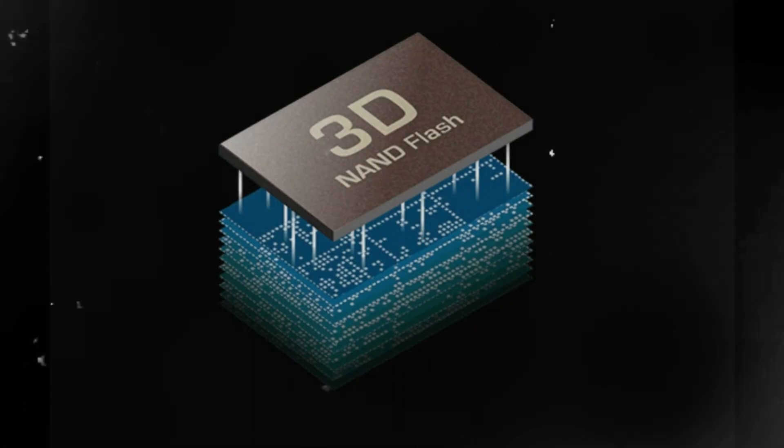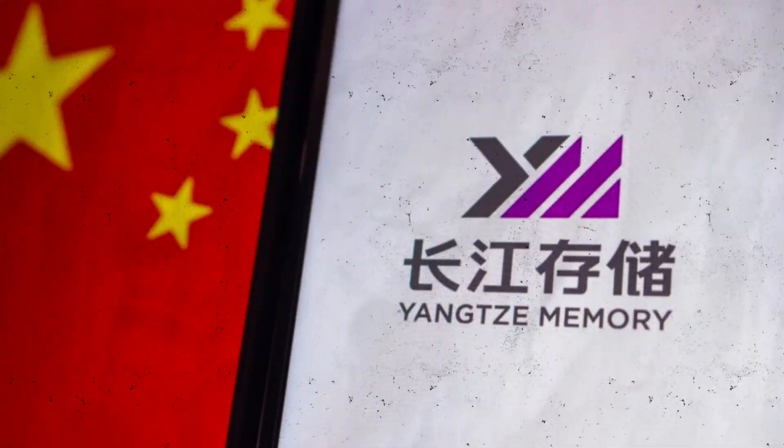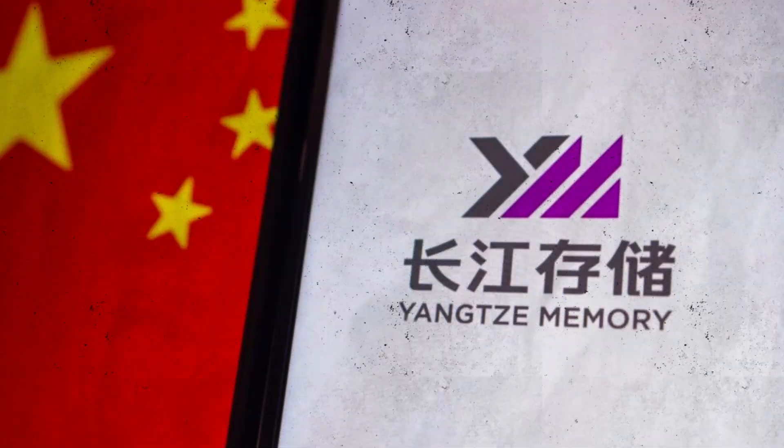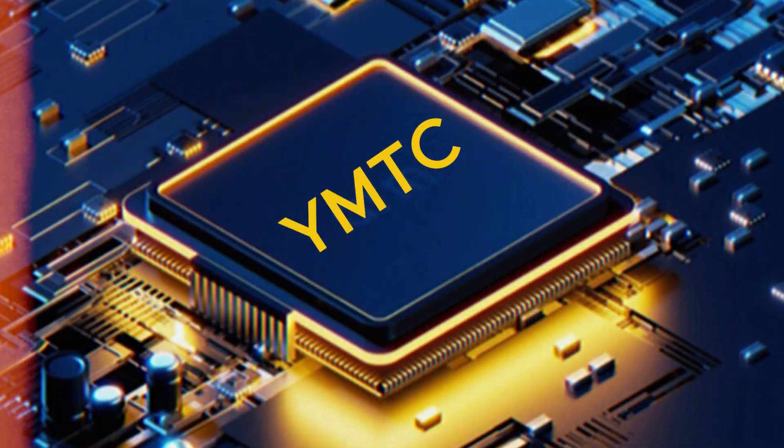Number two: the latest 3D NAND by YMTC is expected to play a key role in high-performance computing applications, especially in artificial intelligence and machine learning. It looks like the US efforts to slow down China's AI sector by restricting access to Western AI chips are not going as planned.